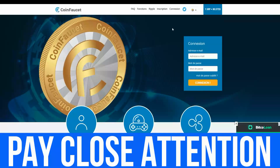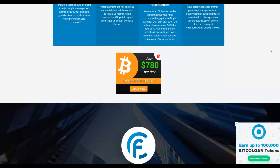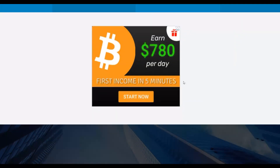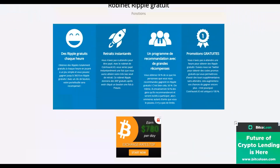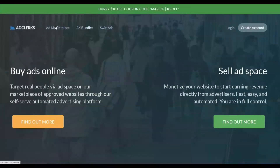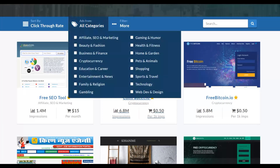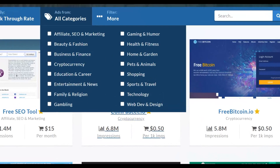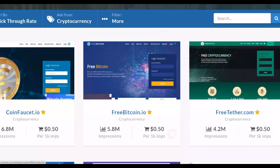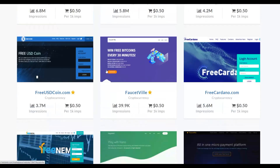The website is called CoinFolio.io. You can place a banner ad on this site, and there are already many other affiliates promoting on it. Scrolling down you can find lots of other ad placements currently on this website. There are many cryptocurrency websites on AdClicks you can advertise on, such as CoinFolio.io, FreeBitcoin.io, and FreeData.com — all great for promoting a crypto affiliate offer.